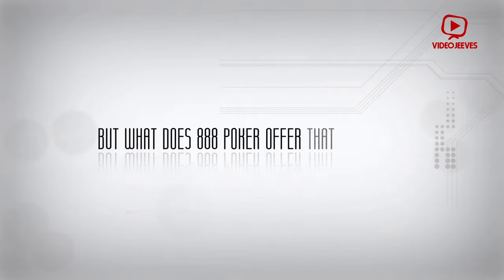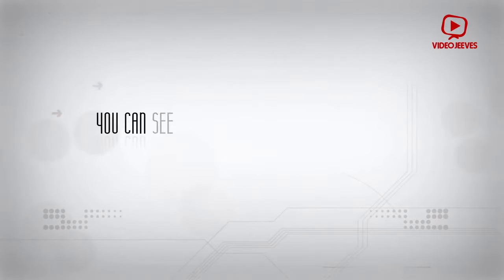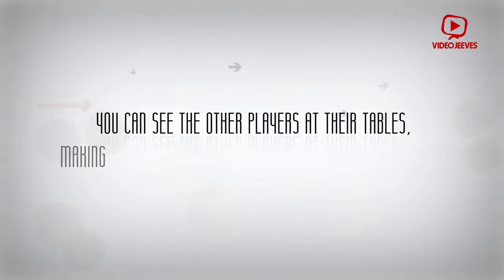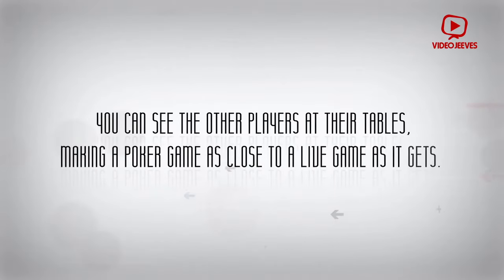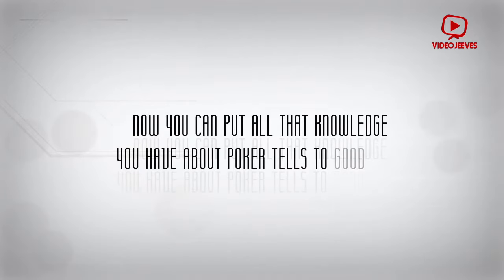But what does 888poker offer that is special? It offers a webcam mode. You can see the other players at their tables, making a poker game as close to a live game as it gets. Now you can put all that knowledge you have about poker tells to good use.